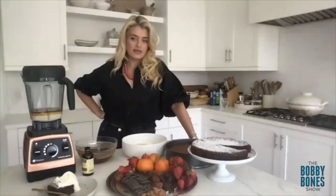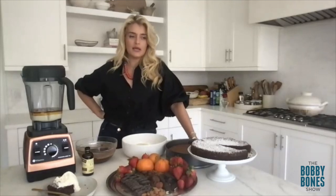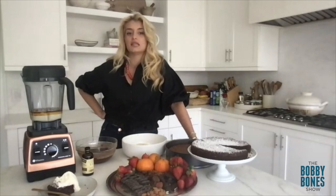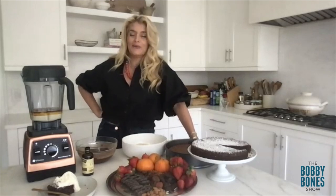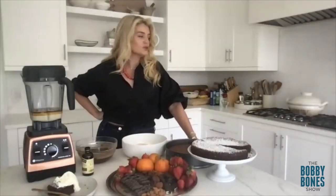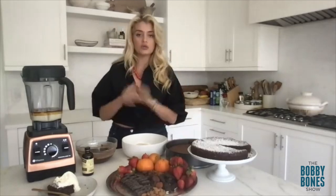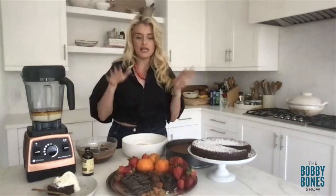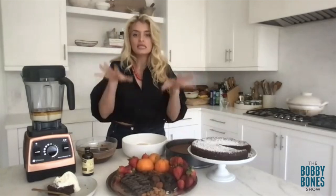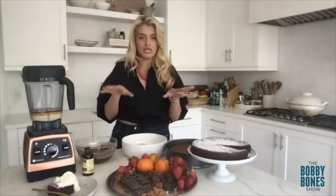Let's start savory. Chicken thighs are one of the most heavenly bites and almost impossible to mess up because having the bone and skin on means you basically can't overcook them unless you completely forget about them. Try your hand at pan-fried chicken thighs. Get your chicken thighs, let them sit on the counter 20 minutes to take the chill off, put them in a little olive oil in your pan skin side down, and sear them until the skin is golden brown and crackly.